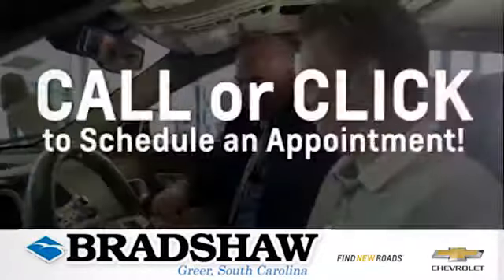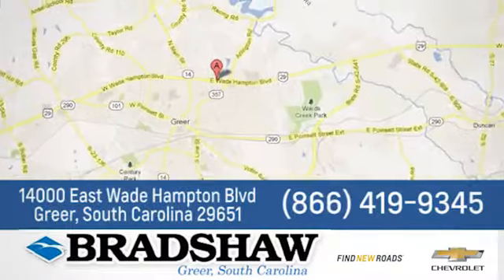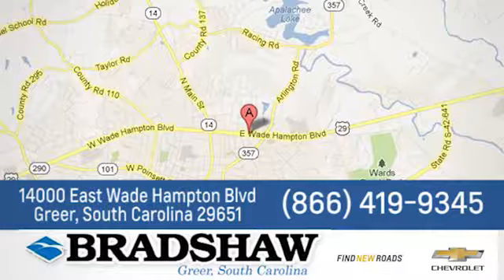Bradshaw GM Superstore. Come by and see us. We're conveniently located at 14000 East Wade Hampton Boulevard in Greer, South Carolina.